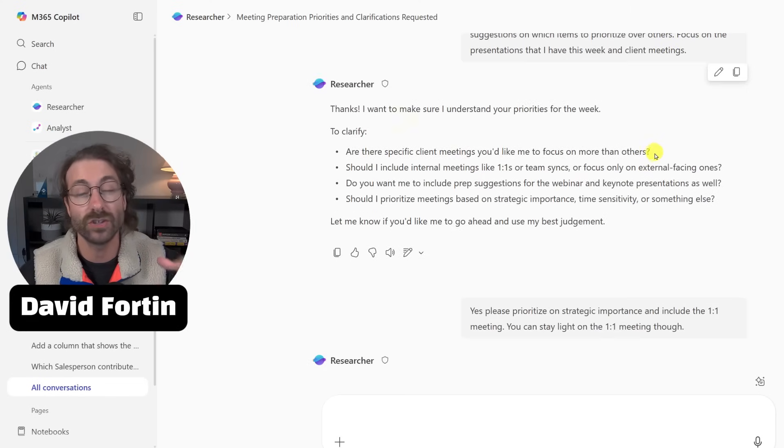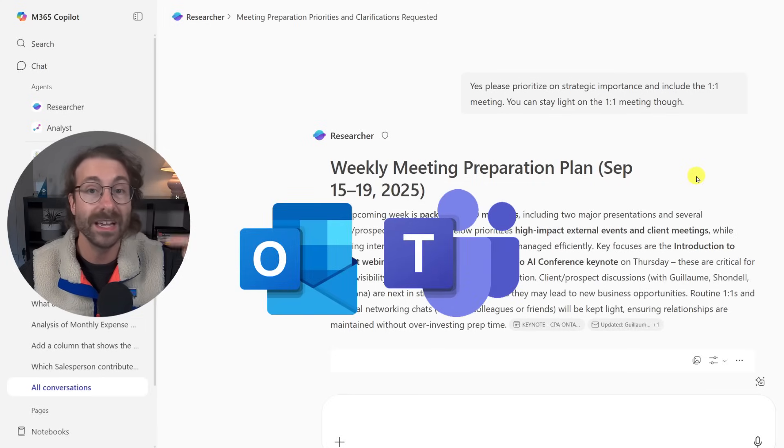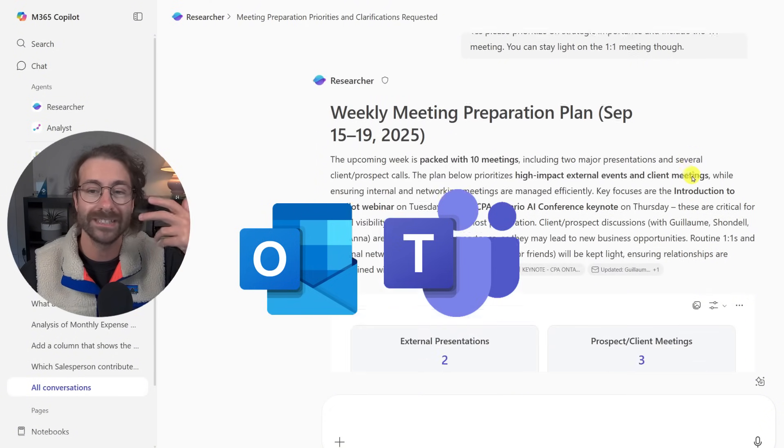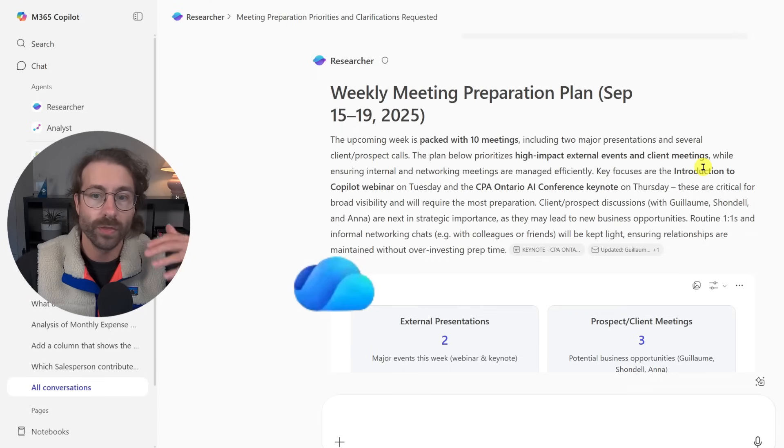The researcher agent will go and analyze all of your emails, your Microsoft Teams meetings, your Microsoft Teams messages, and even all of the files you're working on via OneDrive and SharePoint.